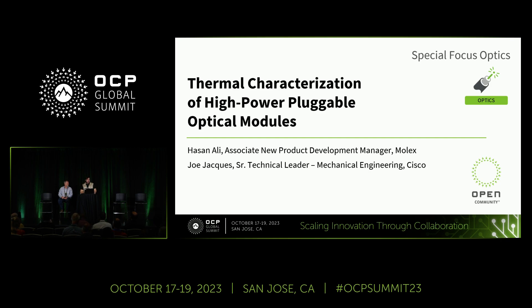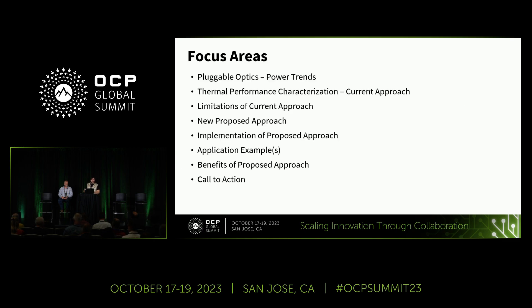Joining me is Joe Jacks, Senior Technical Leader in Mechanical Engineering at Cisco. Joe is an industry veteran with more than three decades of experience working on the physical design of networking and communications equipment. Recently he's been working on the thermal architecture of fixed-configuration routers, and those involved in MSA standards would know Joe as a prominent voice in thermal management discussions for next-generation form factors like OSFP XD, QSFP-DD 224G, and OSFP 224G.